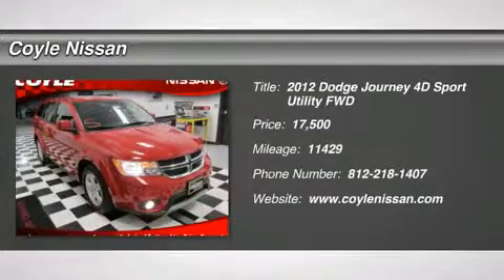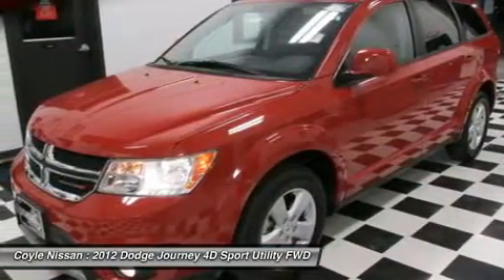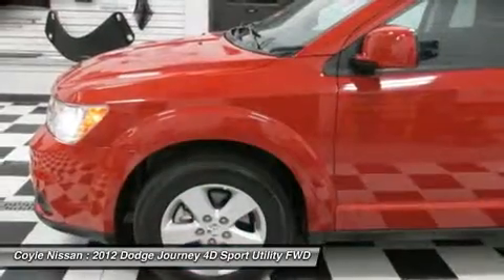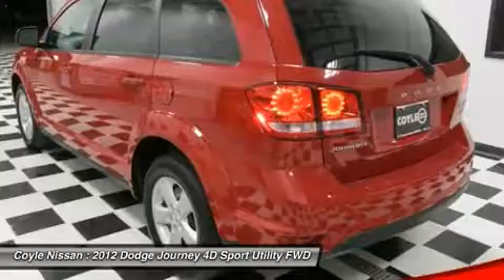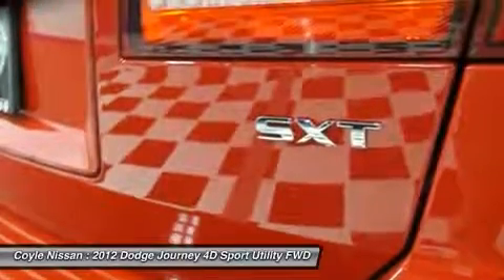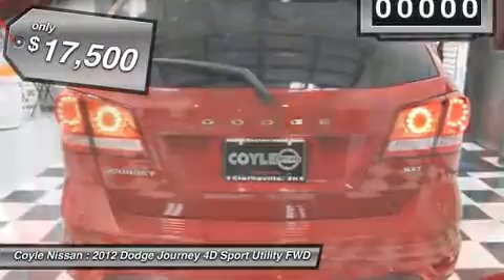2012 Dodge Journey combines the practicality of an SUV with the comfort of a car, all while boasting a style all its own. The Journey's optional third row seat, along with innovative features like a chilled beverage cooler and in-floor storage bins, make it a good and affordable alternative to a traditional minivan, priced below $20,000.